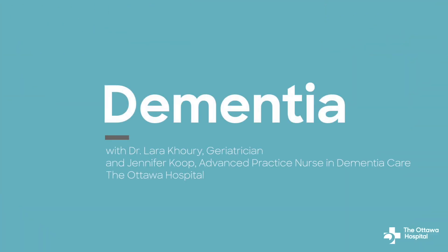Today, we're going to talk about dementia, a condition impacting millions around the globe. Join us as we explore what dementia is, its causes, symptoms, and available treatments.